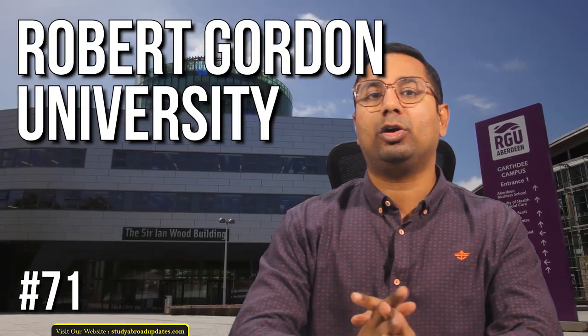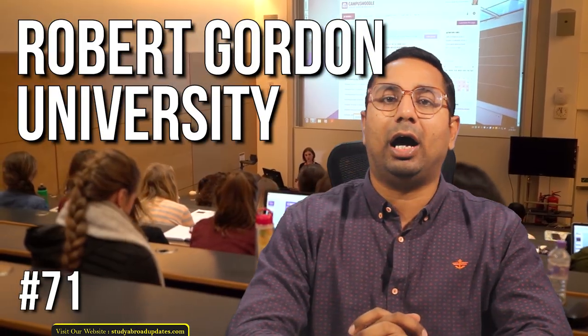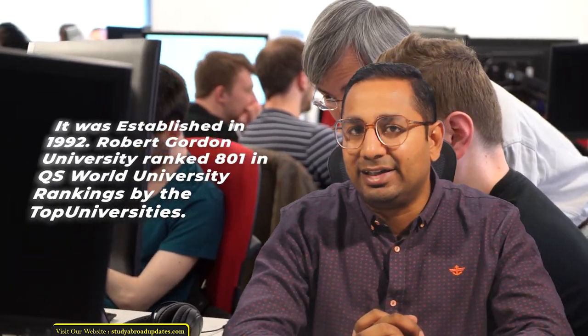Robert Gordon University, commonly called RGU, is a public research university in the city of Aberdeen, Scotland. It was established in 1992.